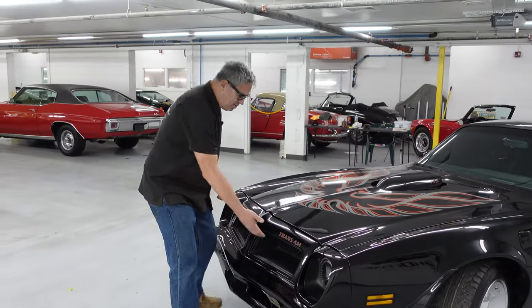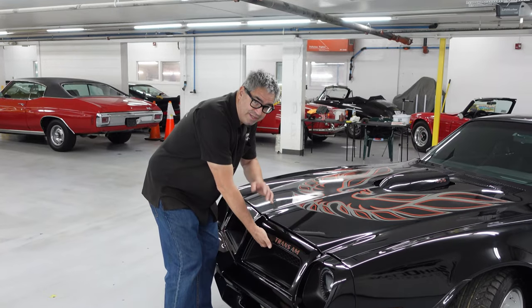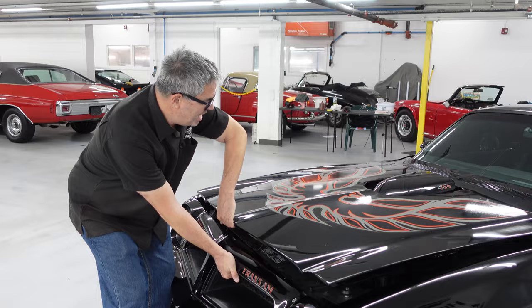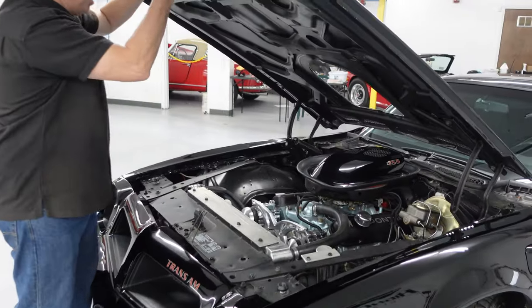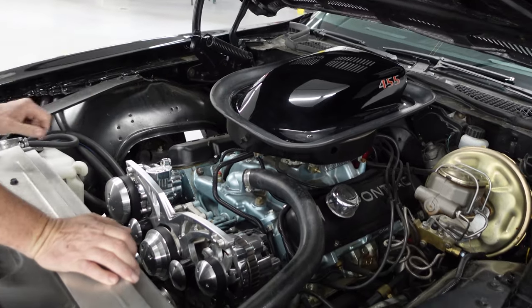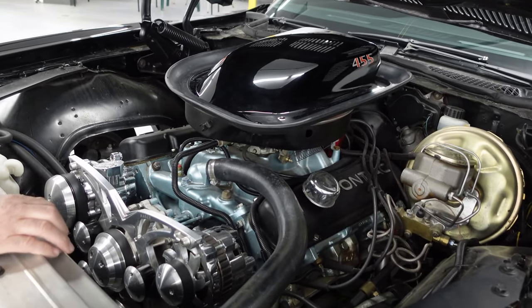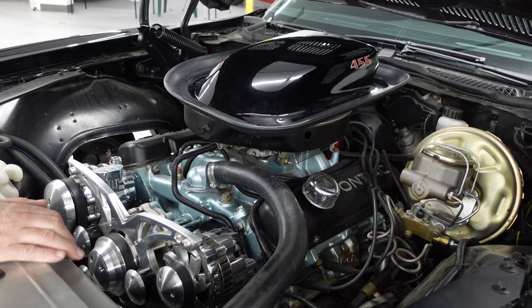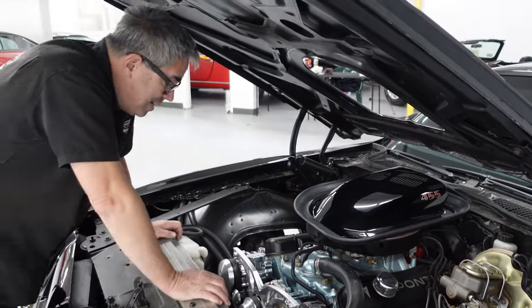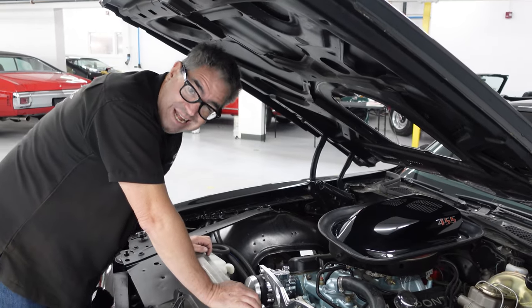Under that iconic hood, one of the beauties of the shaker hood scoop is that when you lift the hood, the shaker stays on the engine. They call it the shaker because with the engine running, the hood scoop wiggles and jiggles — a very cool party trick, first seen in 1969 on the Ford Mustang Mach 1, and utilized by the Trans Am from 1970 all the way through 1979, 80, 81.